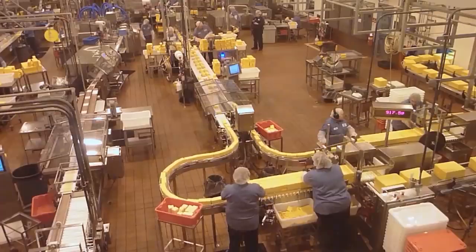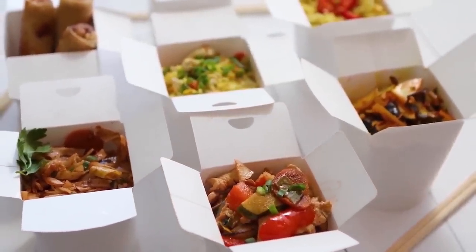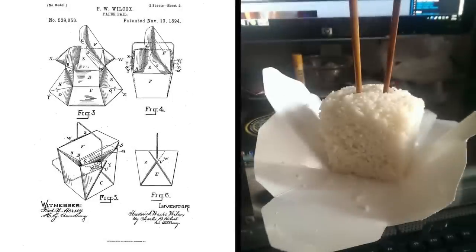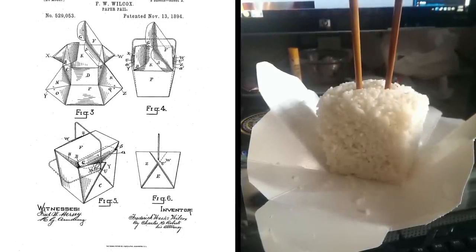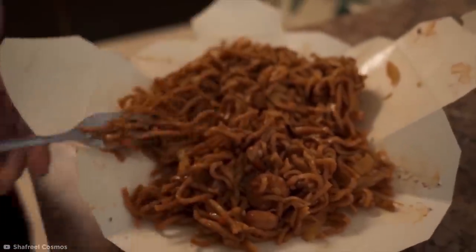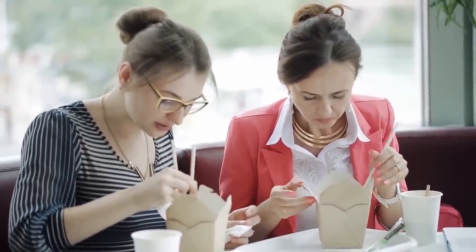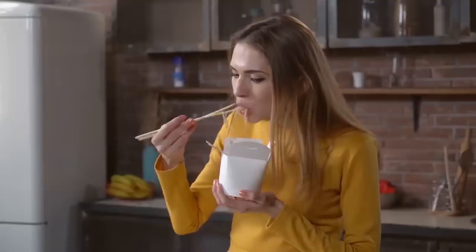Chinese takeout boxes. Did you know the classic takeout boxes you get from your favorite downtown Chinese joint are more than just a box? They're basically transformers. All you have to do is pop out the wire handle, untuck the sides of the takeout box, and watch as it effortlessly becomes an easy-to-use plate. No more greasy hands from digging into the bottom of the box, and less washing up afterwards. And if you don't finish all the food in one sitting, you can fold it back into a box and stick it in the fridge for later — by later, I mean breakfast, of course.